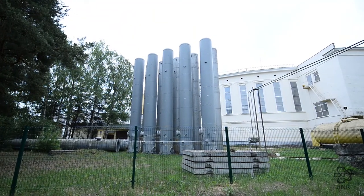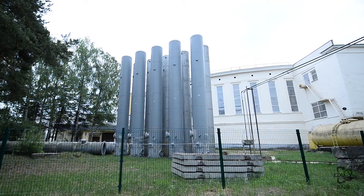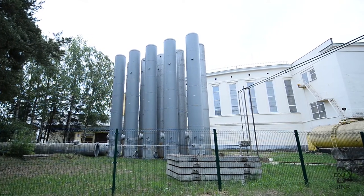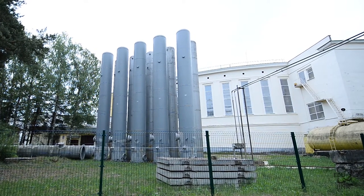The third part of the cryogenic complex is the helium storage system. The existing helium storage system consists of 10 helium receivers, each 20 cubic meters large, with an operating pressure of up to 30 atmospheres, ensuring the storage of up to 6,000 normal cubic meters of gaseous helium.